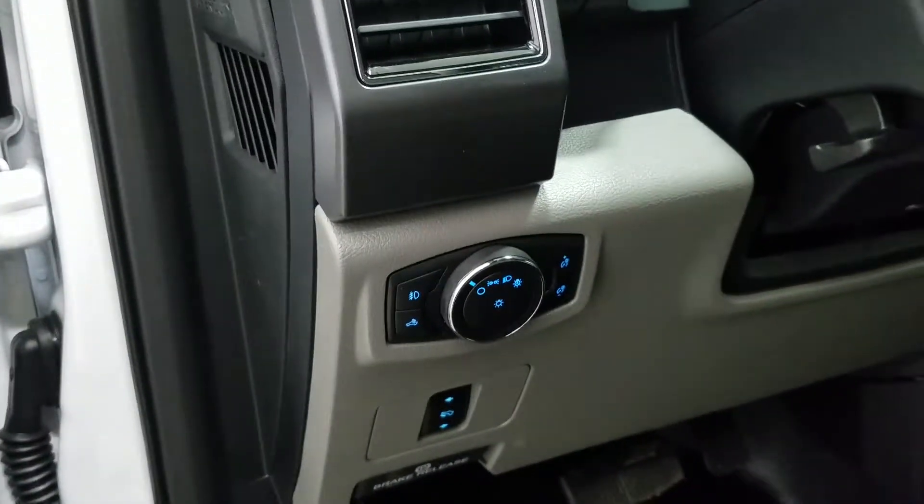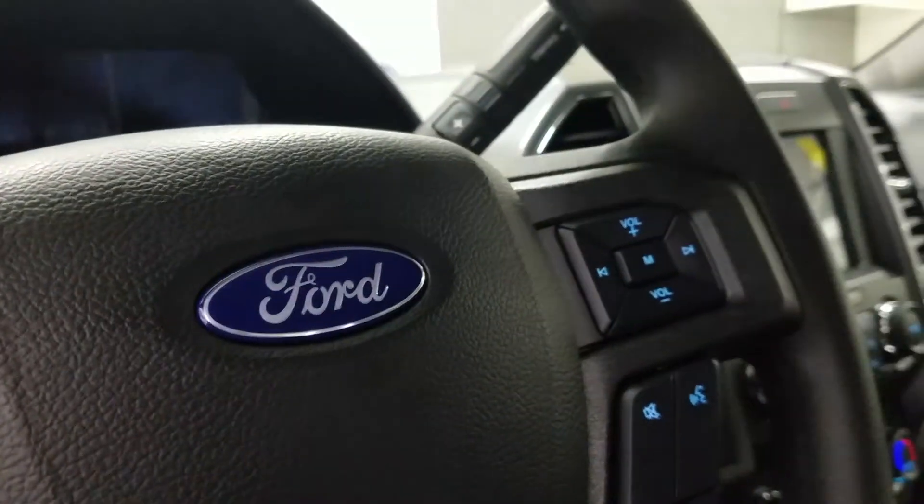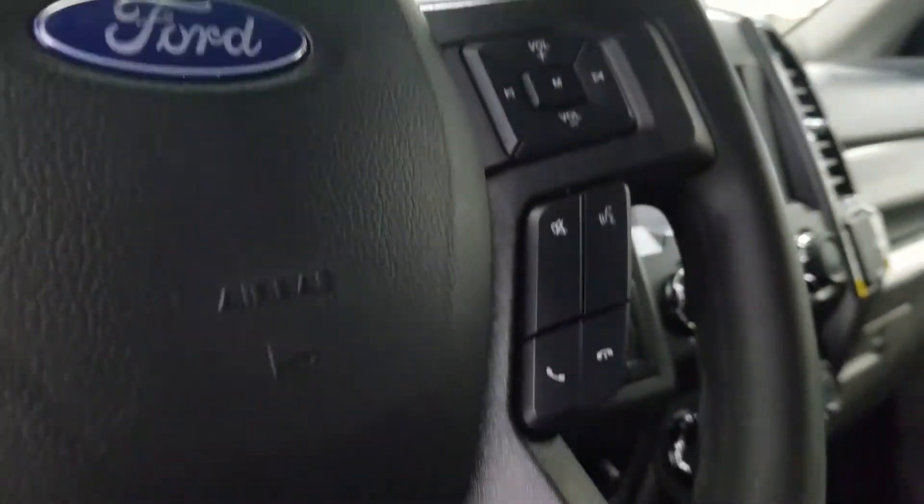Over at the steering column we have our automatic headlamp dial and we also have a tilt steering wheel with the information trackpad and cruise control settings on the left. And over at the right we have our entertainment and media trackpad and hands-free controls.